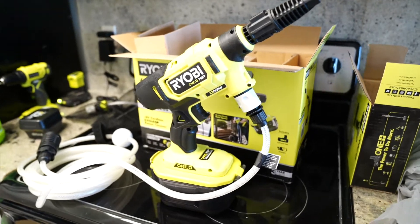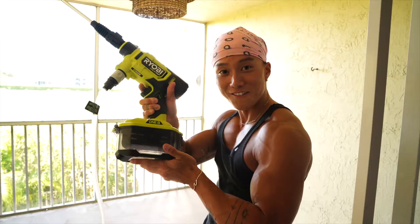The battery is fully charged. You see all these dark spots — the mold is disgusting. We don't want that, so we're gonna try out the pressure washer.